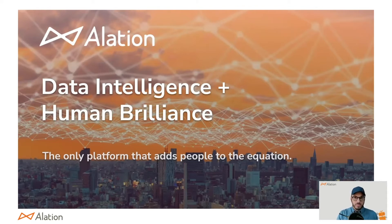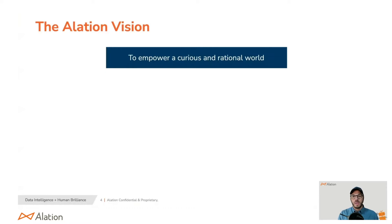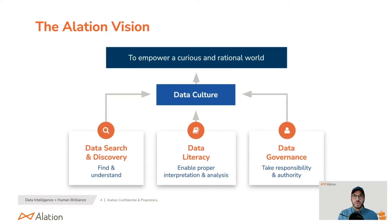But before that, who is Alation? Our whole vision is to empower a curious and rational world, and the way we go about doing that is by affecting data culture. We want people to be data-informed when making decisions. The Alation data catalog does this through data search and discovery, allowing your users — whether business users or data experts — to go in and find and quickly understand: is this the data I need?